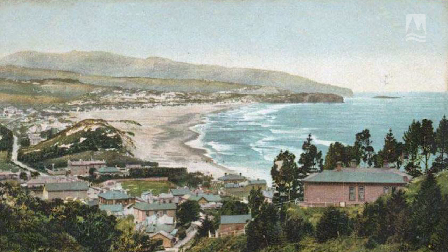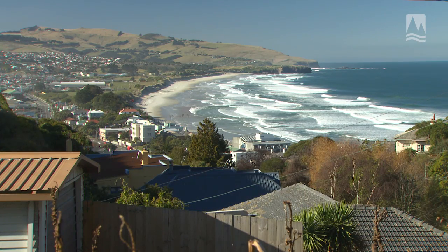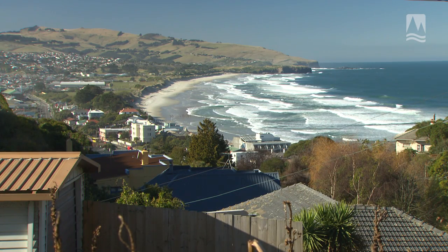This postcard shows what St. Clair would have looked like over a hundred years ago. We're at a similar vantage point now, showing that same area with the dunes modified.